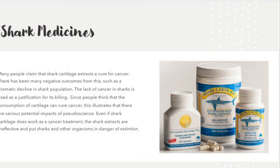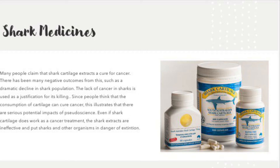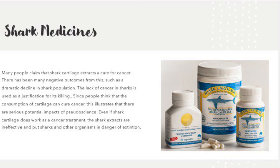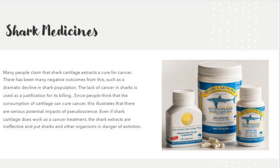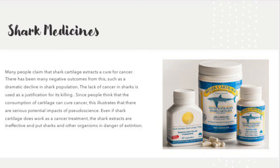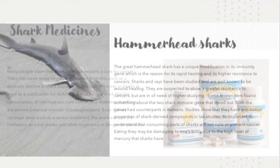Many people claim that shark cartilage extracts a cure for cancer. There have been many negative outcomes from this, such as the dramatic decline in the shark population. The lack of cancer in sharks is used as a justification for their killing. Since people think that the consumption of cartilage can cure cancer, even if shark cartilage does work as a cancer treatment, it puts sharks and other organisms in danger of extinction.